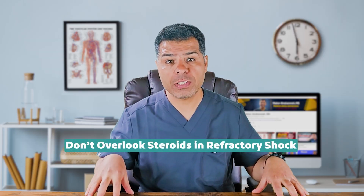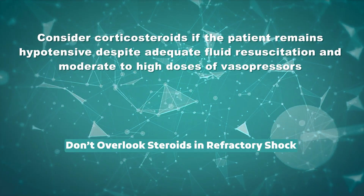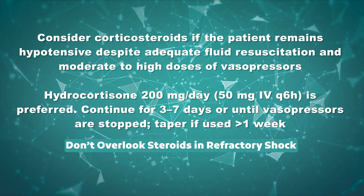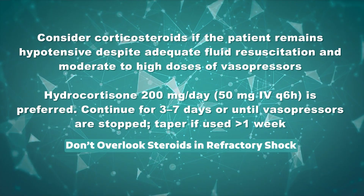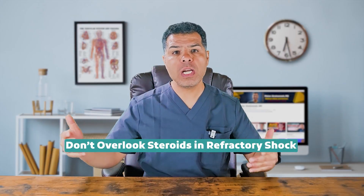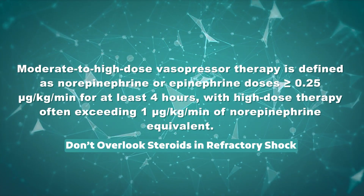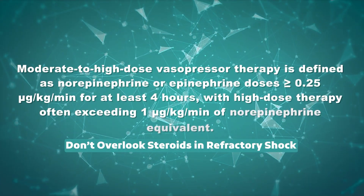Fact number five: do not overlook steroids in refractory shock. Steroids play a crucial role in the management of refractory shock when patients remain hypotensive despite adequate fluid resuscitation and moderate to high dose vasopressors. Hydrocortisone is the preferred agent, typically administered at 200 mg per day — 50 mg IV every six hours. Treatment is usually continued for three to seven days or until vasopressors are discontinued, with tapering considered if therapy exceeds one week. Moderate to high dose vasopressor therapy is defined as norepinephrine or epinephrine doses at or above 0.25 mcg/kg/min for at least four hours, with high dose often exceeding 1 mcg/kg/min norepinephrine equivalent.